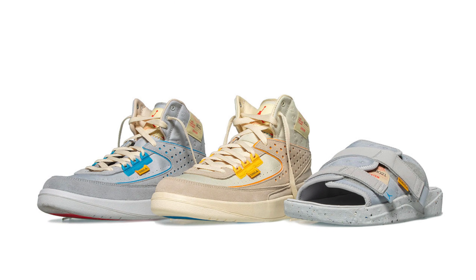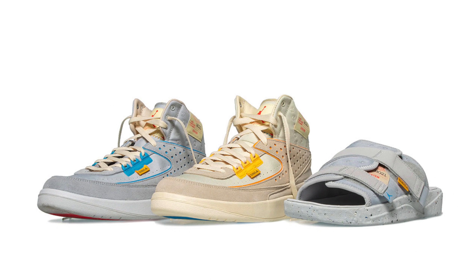In terms of the estimated resale prediction for the Union Los Angeles Air Jordan 2s, resale is currently $500 and up. However, I'd recommend being patient for this drop because I do think resale prices will drop to $400 if you strike out on the pair at retail. Patience will reward you on this release — wait for prices to get lower to pick it up for the best price possible.